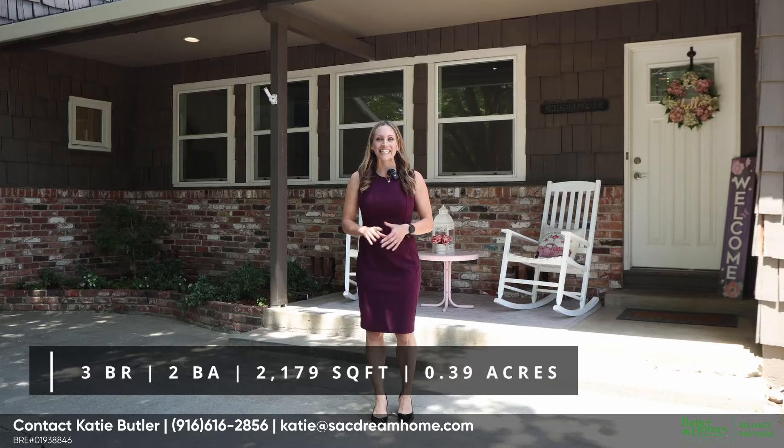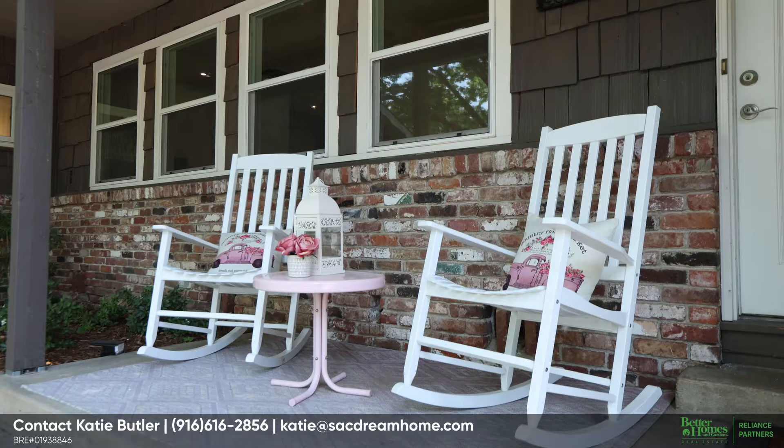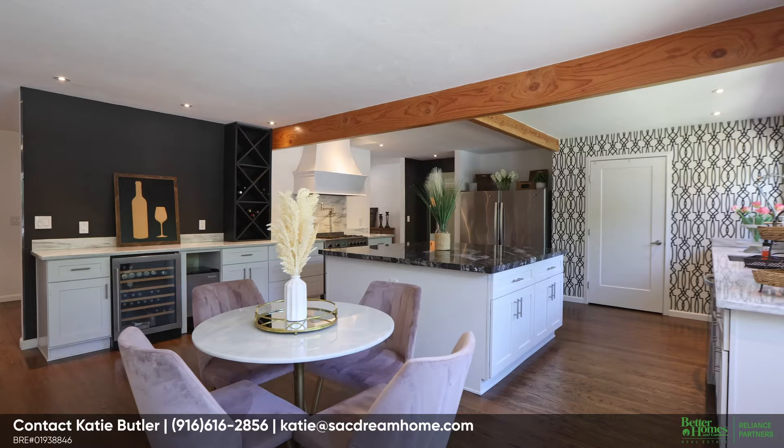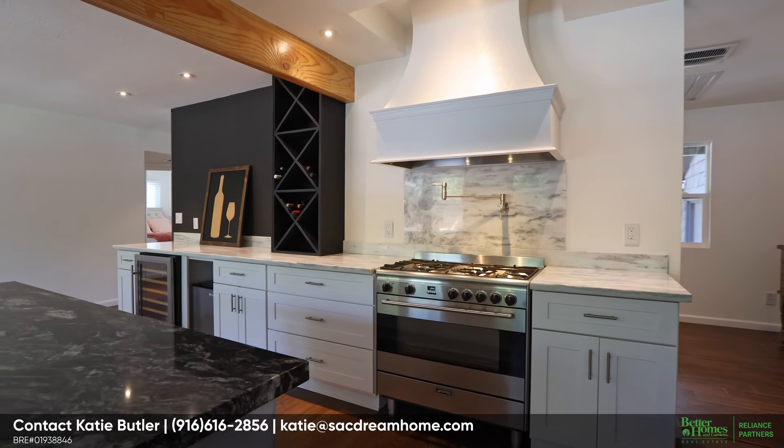My newest listing is a remodeled ranch home that mostly lives like a single story with a bonus room upstairs. It sits on over a third of an acre, so there's plenty of space everywhere. You will love the restored original hardwood floors, and the designer kitchen is a sight to behold. Let's go.